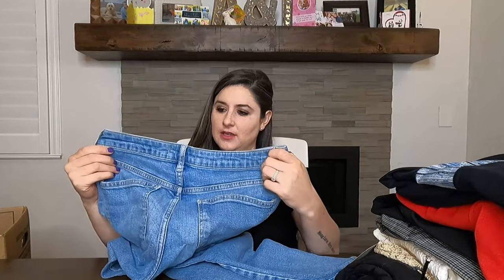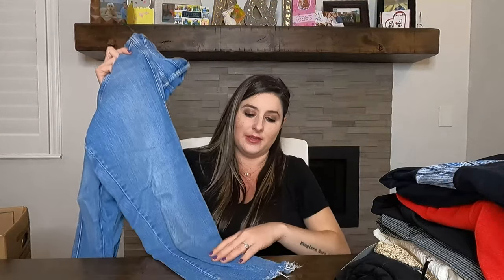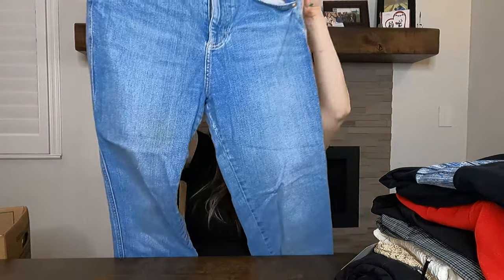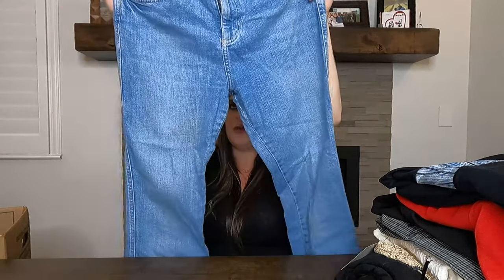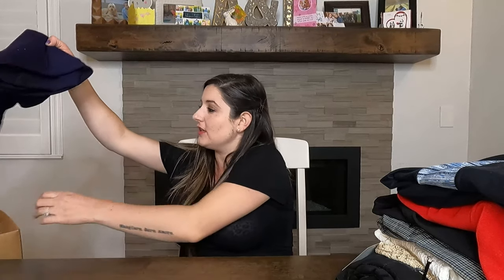Next pair of pants is Free People — I still love picking up Free People. They have a really great following. This is a raw hem pair of jeans, which does super well and is very on trend. They're size 28, high rise, lighter wash. I can probably post them for around $40 and maybe get $30 to $35 for them.